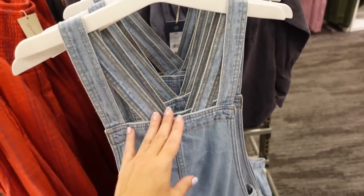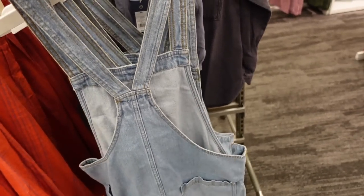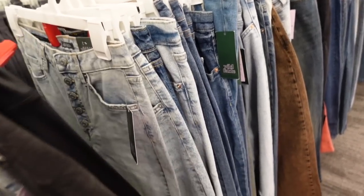New overall-style skirt from Universal Thread. This one has a thicker strap, square neckline, seam detailing going down, patch-style pockets in the front and back. This one is going to be $32. Jeans are also 30% off until the fifth.